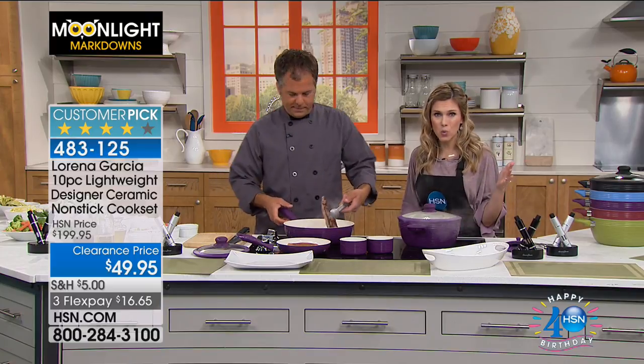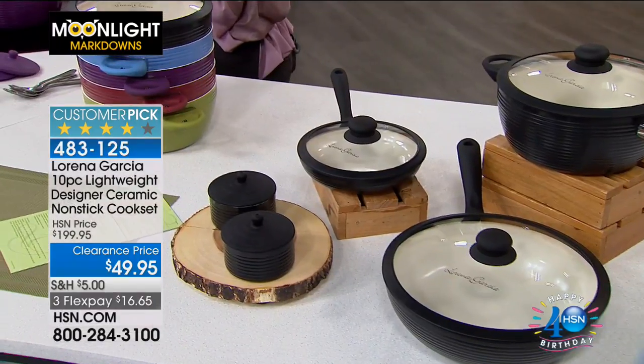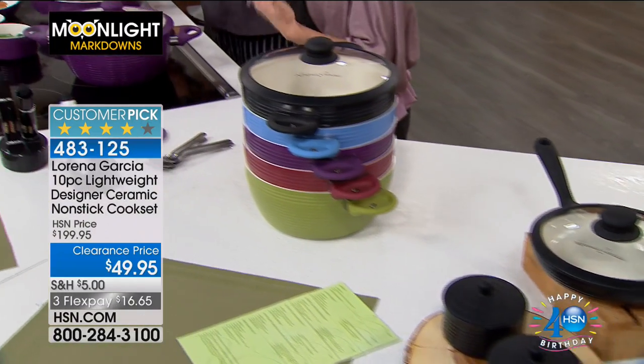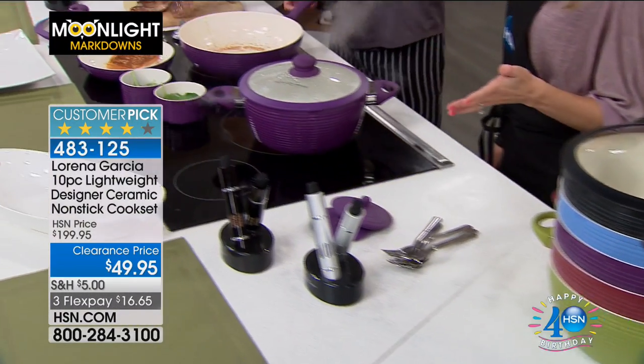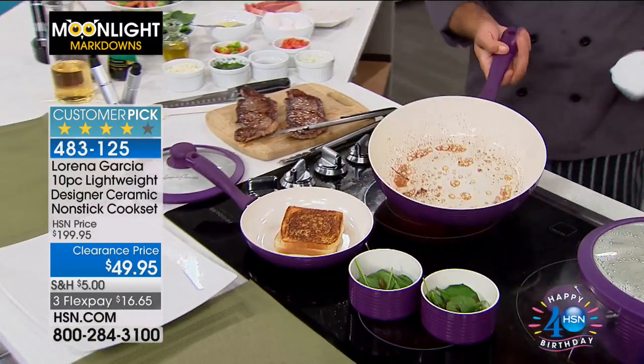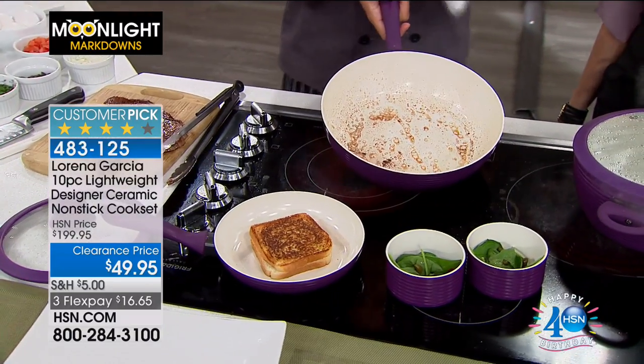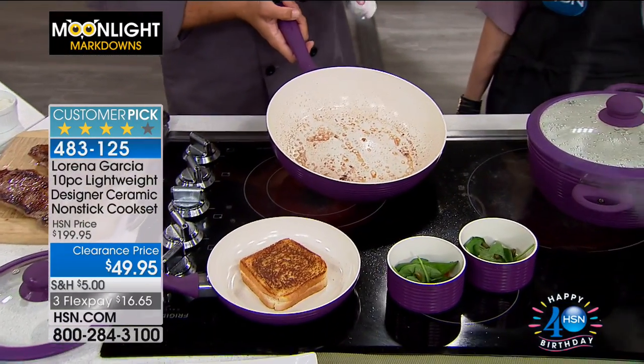Here's everything you're getting: the 8-inch covered fry pan, the 11-inch covered deep saute pan, a 4-quart covered casserole dish, 2 ramekins, 2 silicone ramekin lids, and recipe cards from Lorena Garcia. This is it — you're just getting started in the kitchen. If you haven't updated your cookware in a while and things are starting to melt into your food, this is the perfect opportunity to update fresh and new.